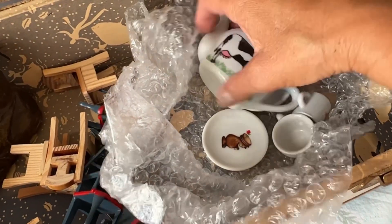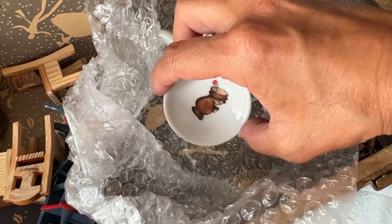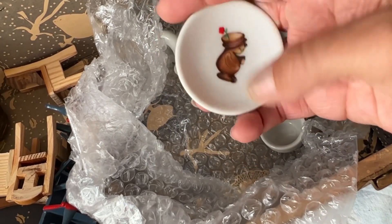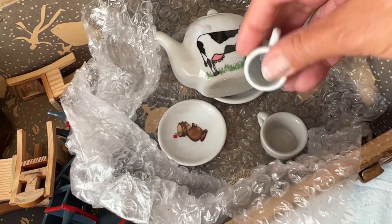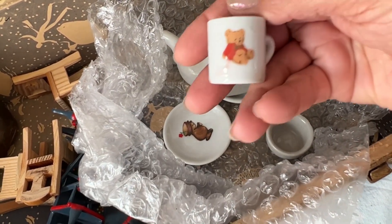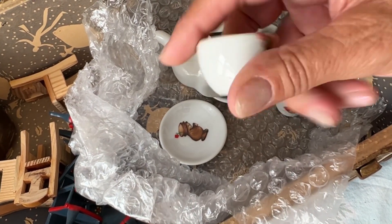Said 'mixed tea set.' There's a cow. Oh, that's so cute. Like a bear? A little flower in her hat. Oh my gosh. These are so cute.